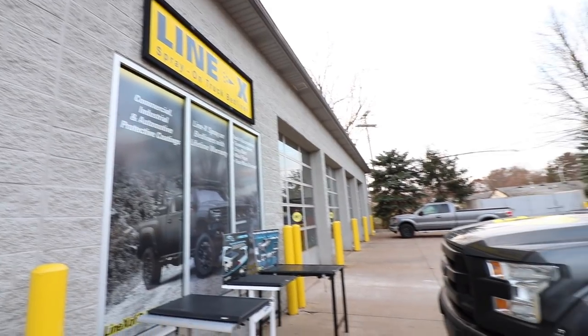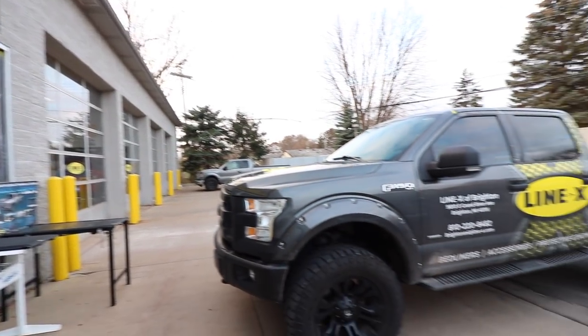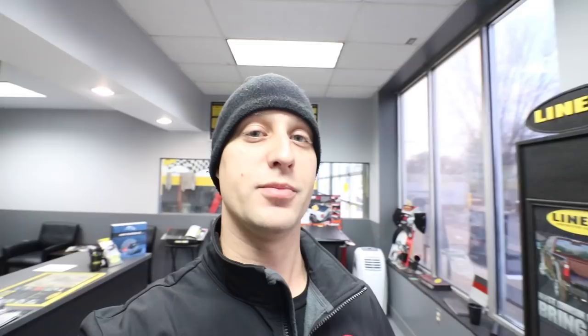So right here we're at my local dealer — this is over here in Brighton, Michigan. These guys have been extremely friendly and very knowledgeable. We were already just kind of cutting up off camera. When I catch up with you guys here in a quick minute, the bed will be done and I'll give you guys a quick walk around and show you what the truck looks like and how the bed spray turned out.